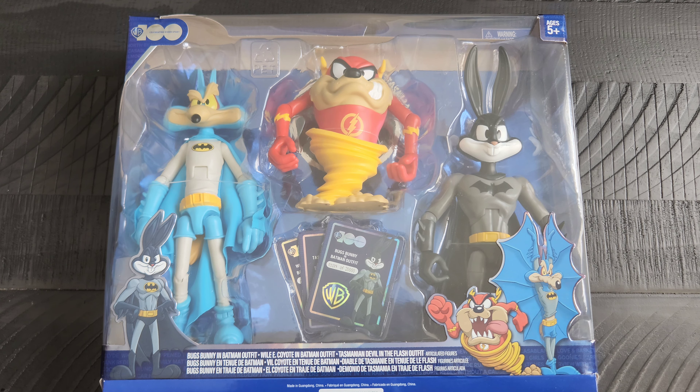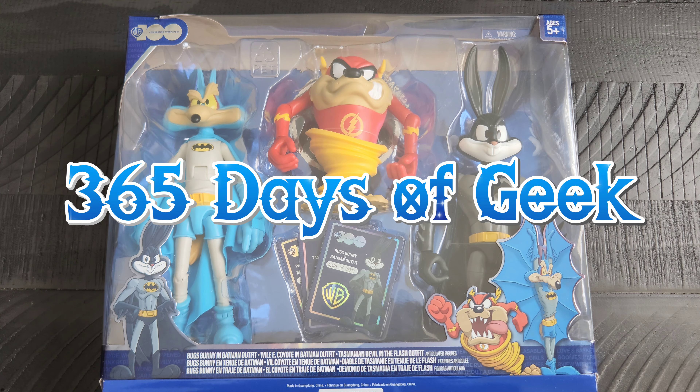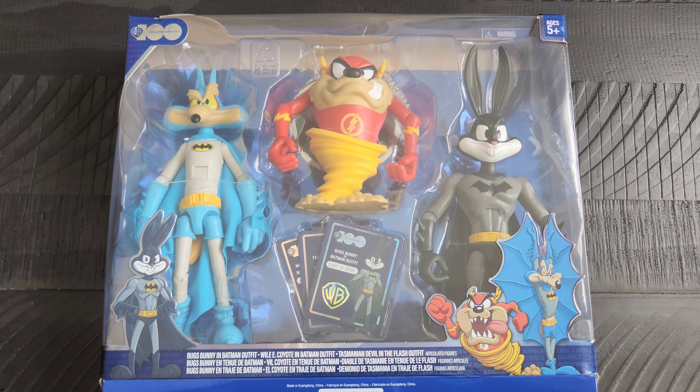Hello again out there to all my friends on the internet — it is me, your friend Adrian, here with another day of geek item for you all to check out. This isn't a Comic-Con item, but it is something that I saw during Comic-Con — an image of it posted online — and I was like, I've never heard of the company that put them out, but I really thought that they were neat.